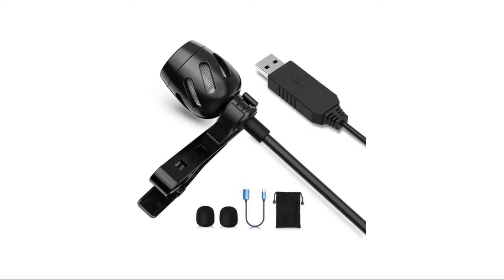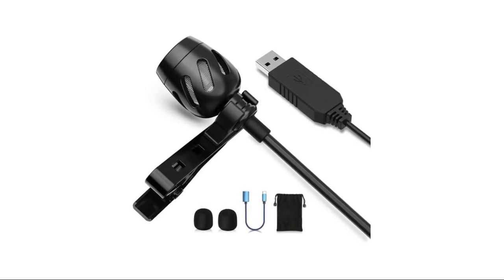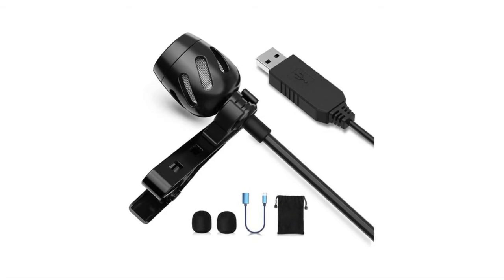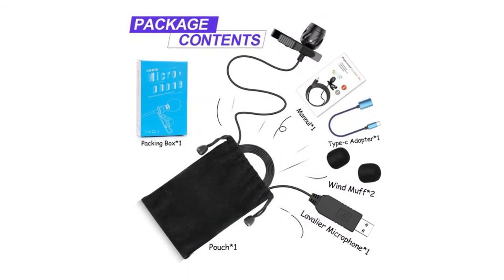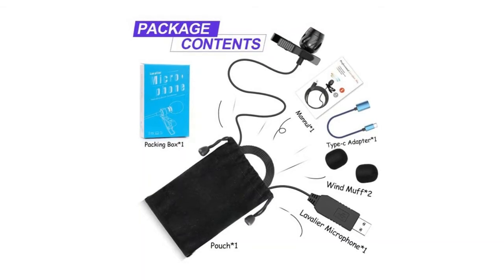Easy to use, the USB lavalier microphone features a 98-inch (2.5m) cord with USB jack — longer than almost all comparable lapel microphones. Just plug and play — no driver or battery required. This small microphone for video recording is suitable for YouTube, podcasting, and interviews.